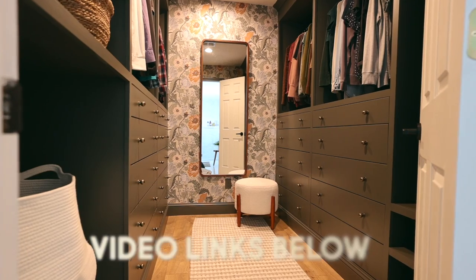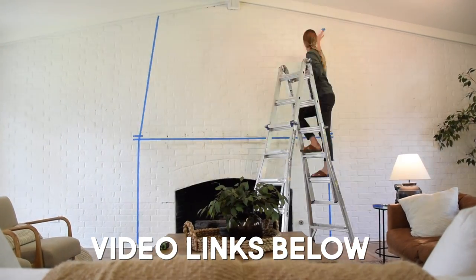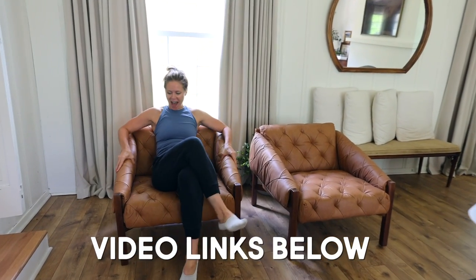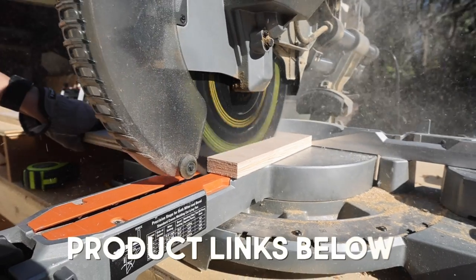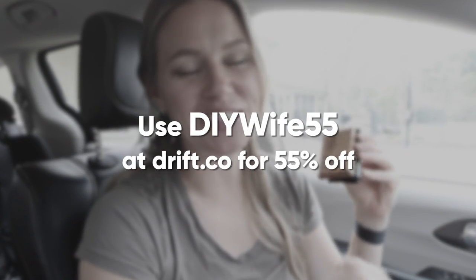We want to say thank you to all of you watching for coming along for this ride. Any of the projects we did in this room, we'll link those down in the description so you can watch the extended version of every single project, as well as get all of the product links for everything we have in the living room. And with that said, we will catch you in another episode very soon. Thanks again to Drift for sponsoring today's video — be sure to check out the link in the description below.